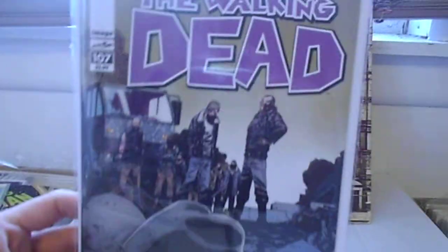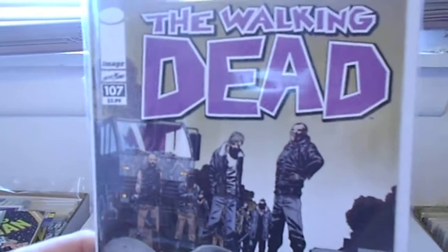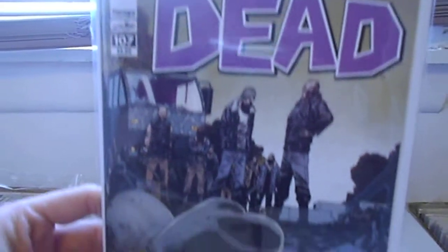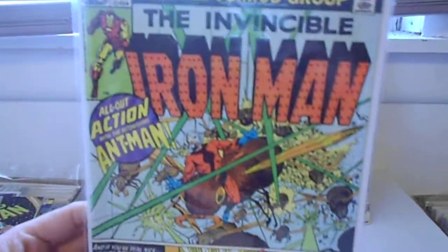We have Walking Dead 107. I really, really need to get Walking Dead 108 — I think I missed the boat on that one. I don't know why I didn't buy it right away. Now it looks like those copies are selling for at least twice cover price on eBay, I guess, because of that new character. So if anybody has a Walking Dead 108 they want to trade, let me know.